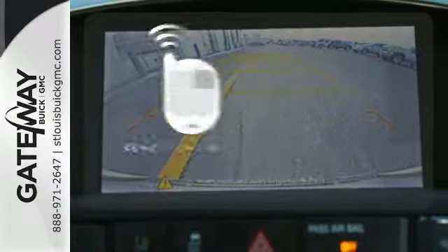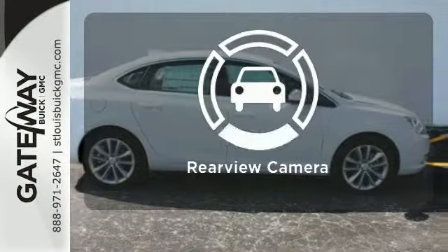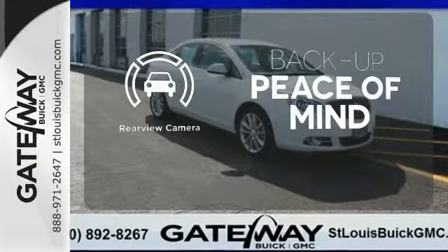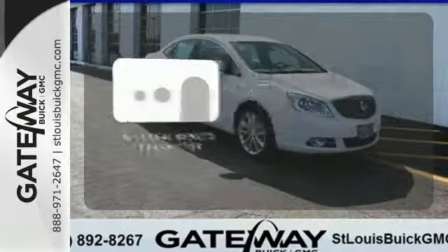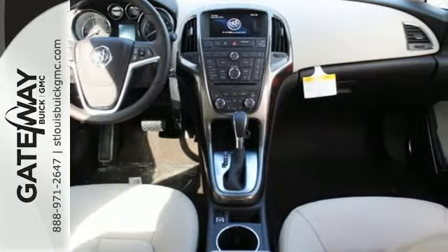Enjoy the convenience of starting your vehicle from outside with remote engine start. Hindsight is 20-20 with a backup camera. Stay connected to home with the universal remote transmitter. This Verano makes dreams a reality.